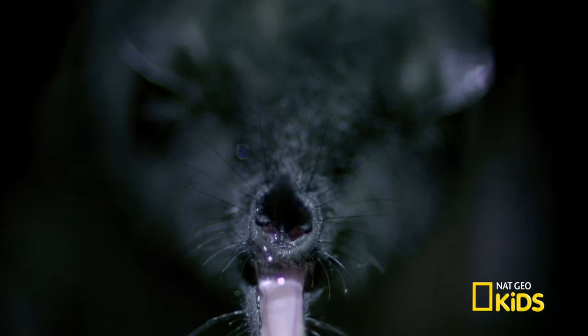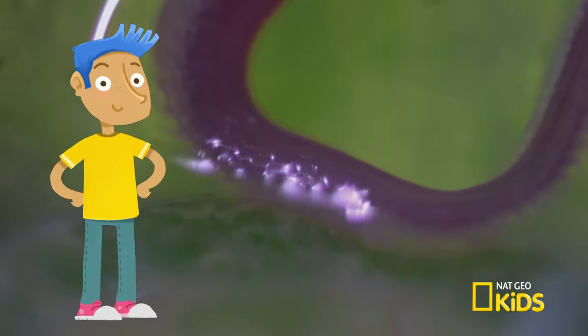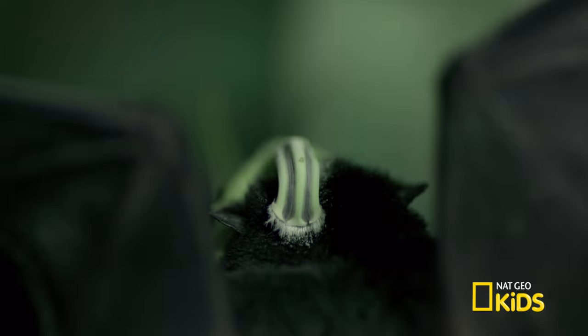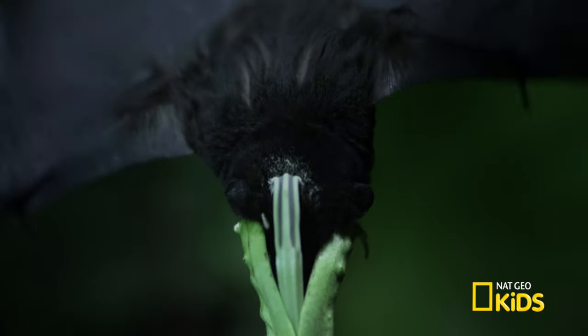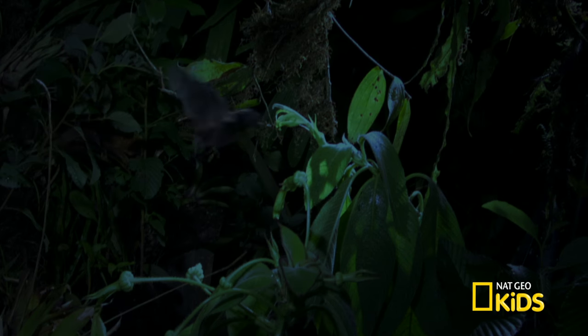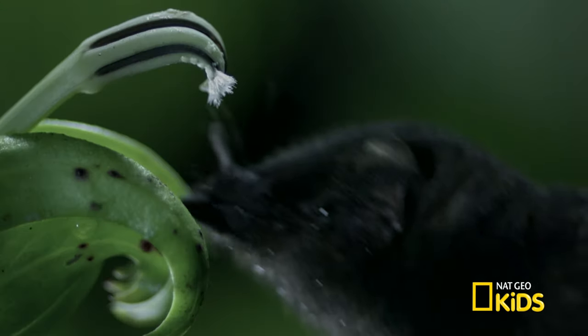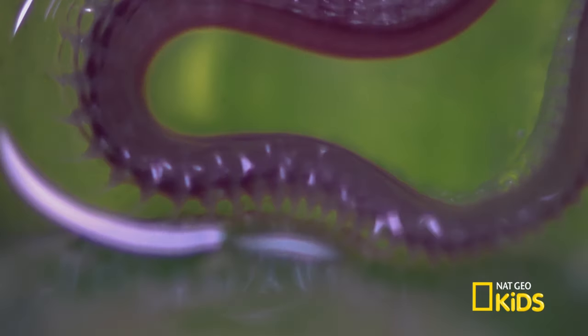Is that its tongue? It is! This bat has the longest tongue compared to its body of any mammal in the world. If the bat were a person, its tongue would be almost nine feet long. While dipping its long tongue into the high-energy nectar, the bat picks up pollen on its head and delivers it to the next flower it visits. This spreads the pollen to create seeds and help new flowers grow. So they each get something they need. Yes! This bat is the only creature that pollinates this flower — it's like they're made for each other. That's freaky!